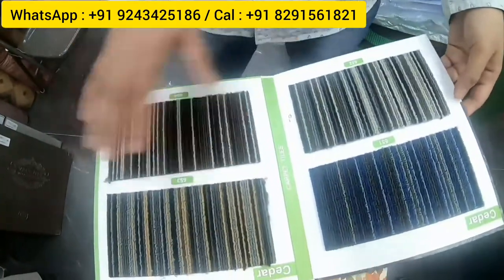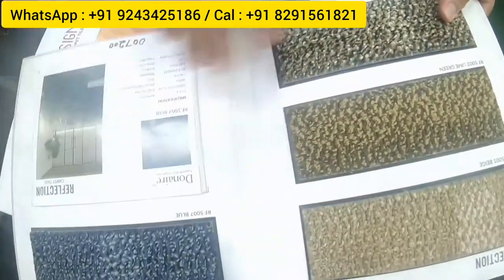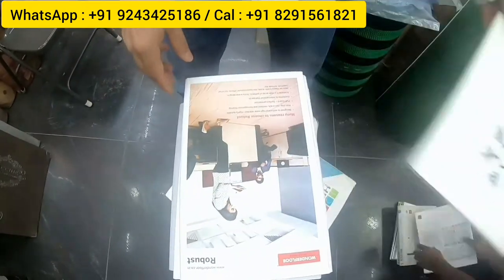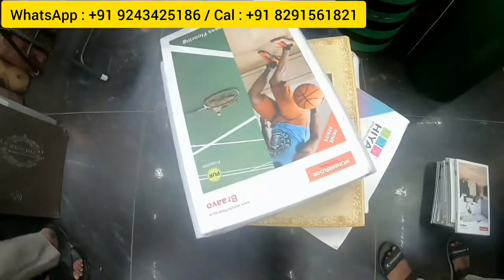Carpet tiles are also available, mainly used in offices. Starting at 75 rupees per square foot, with a higher quality variant at 100 rupees per square foot. Back on the flooring side, a high-end 1.5mm to 2mm vinyl flooring is 65 rupees per square foot. There is also hospital-grade flooring by Sigma at 18 rupees, which is antibacterial and used in Indian hospitals.